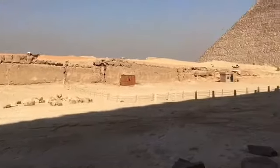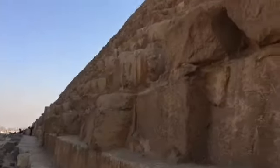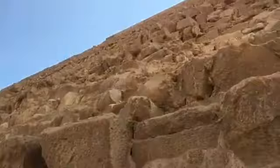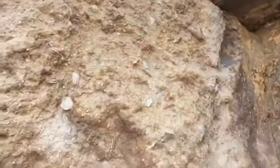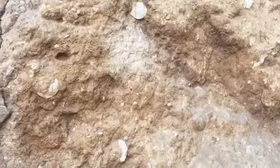These are the stone blocks. If you look really close, you can see there are shells in them. So these blocks at least were under the sea at some point, a long time ago.